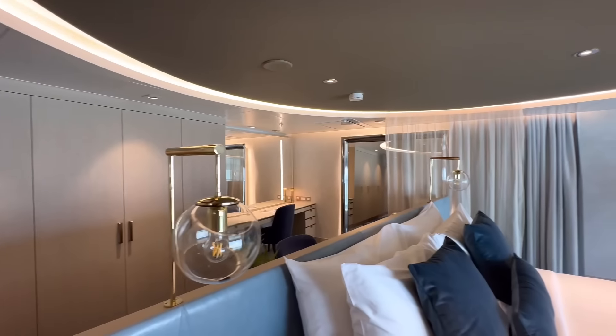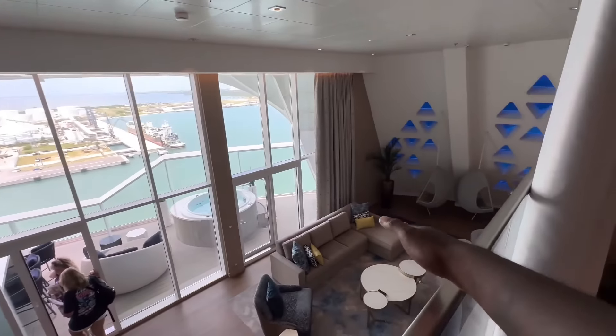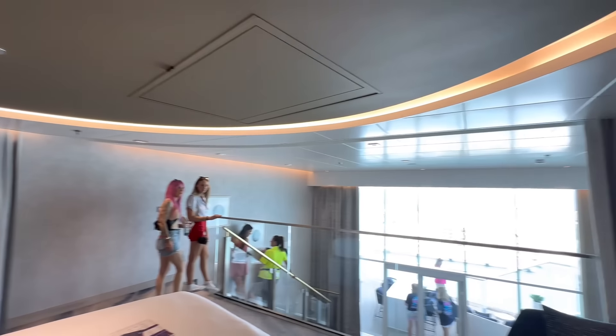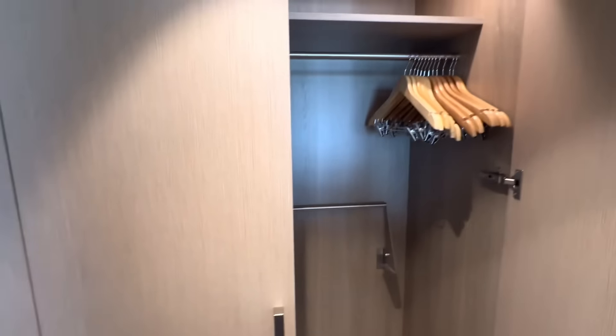I heard it looks absolutely amazing up here. I know what you're thinking — how are you going to have any kind of privacy if you have six people in this room, somebody down there, somebody in the other room, with this overlook? Well, all of this is electronic, so it can close up for the entire circumference of this room, giving you a little bit of privacy. I want to show you this table, the vanity mirror here, and as you can imagine, in place of a walk-in closet, you have all of this closet space.